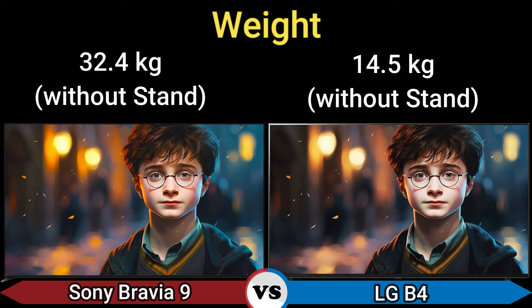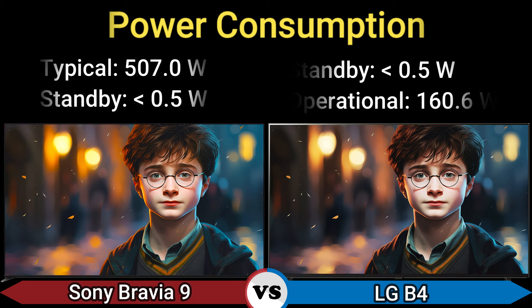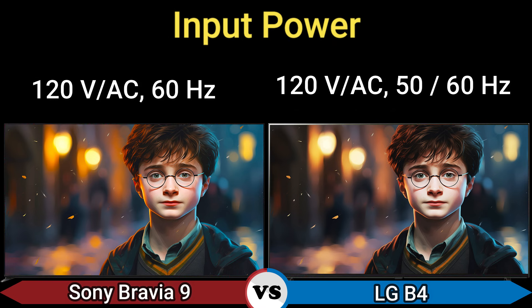Weight: 32.4 kg without stand and 14.5 kg without stand. VESA mount: 300 x 300 mm and 300 x 200 mm. Power consumption: typical 507.0 watts, standby 0.5 watts, operational 160.6 watts. Input power: 120V AC 60Hz and 120V AC 50–60Hz.